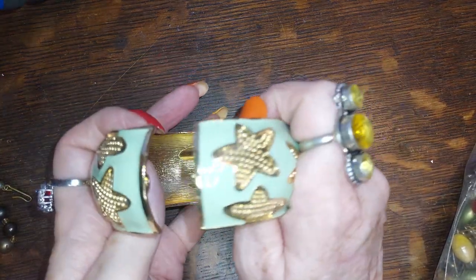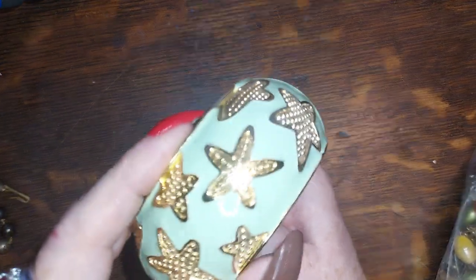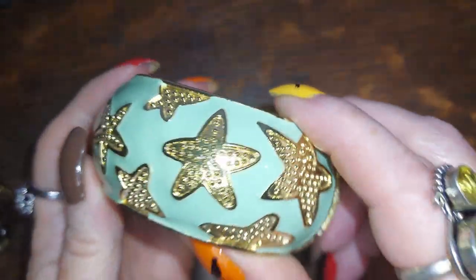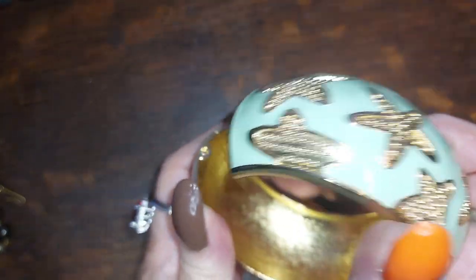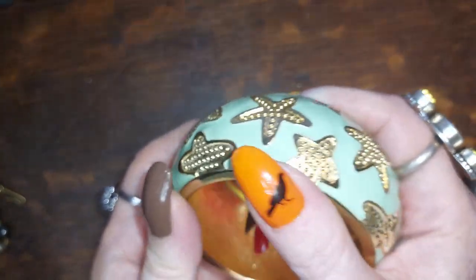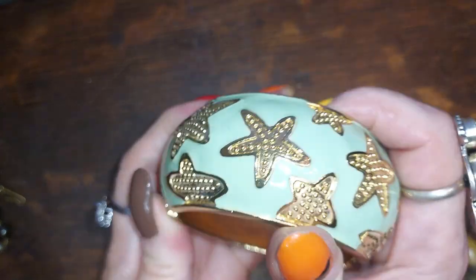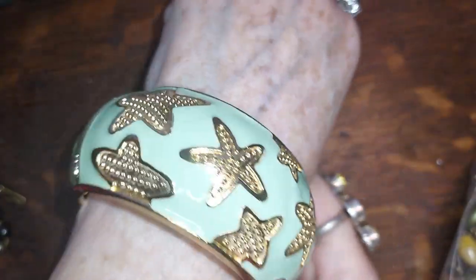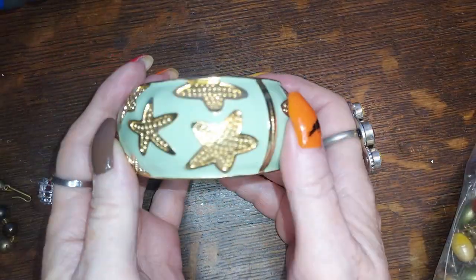This one I like — this screams let's go to the beach. Mint green, gold, starfish. Like, we're in Cancun and we're going out to dinner so we're gonna put this on with our little beachy dress. I'm gonna do that one for five.